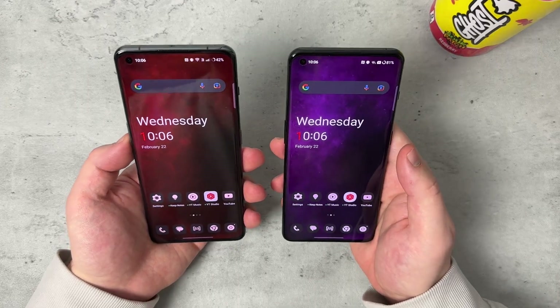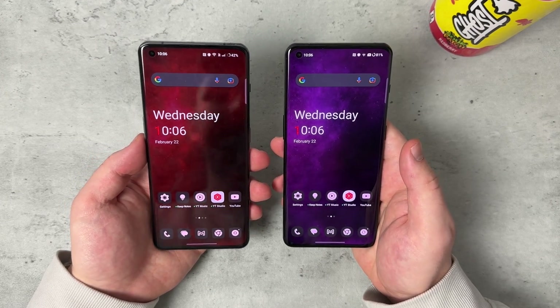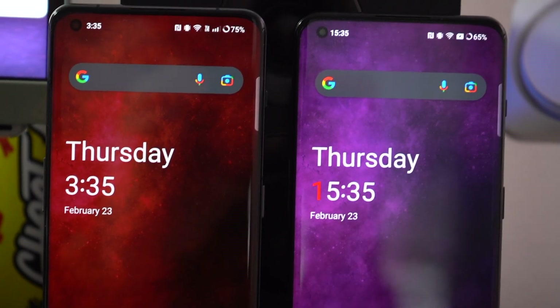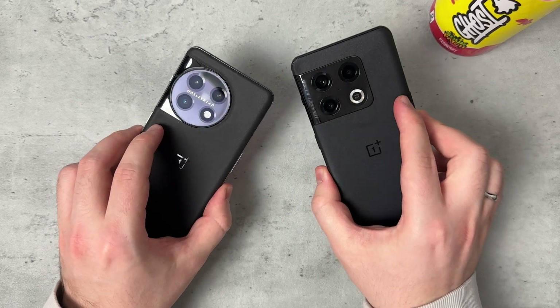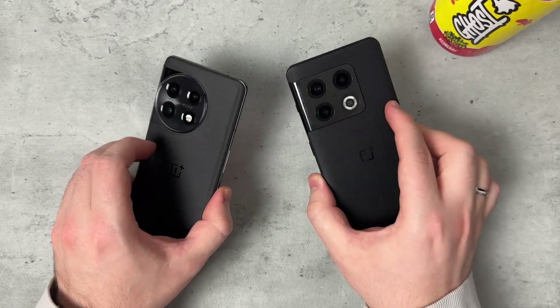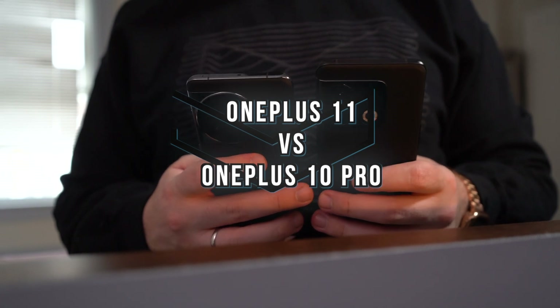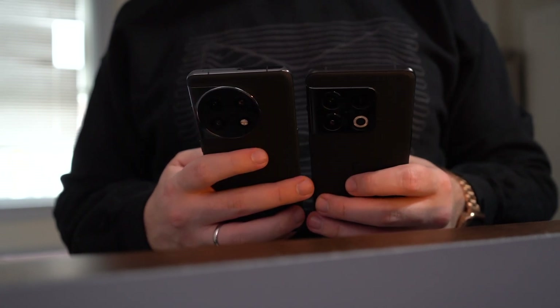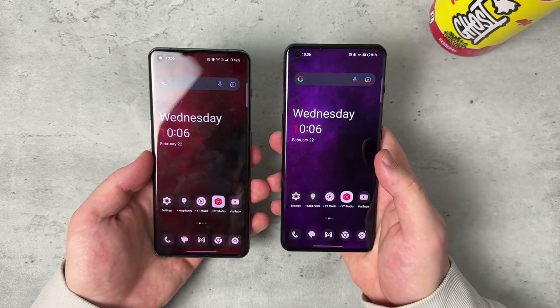I'm looking at them and I can't tell — I have to nitpick. But if you can tell just from the displays, let me know in the comments down below. Here it is: OnePlus 11, OnePlus 10 Pro. I'm going to compare the two and answer the question: should you upgrade from OnePlus 10 Pro to OnePlus 11? So without further delay, let's dive right in.